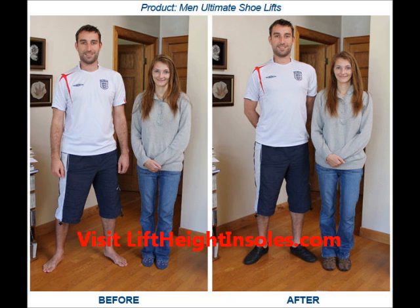You can buy shoe lifts at many department stores and also online. For a highly recommended online site, check out www.liftheightinsoles.com, as they have served thousands of happy customers worldwide, especially from the United States, Canada, United Kingdom, Australia, and Singapore.